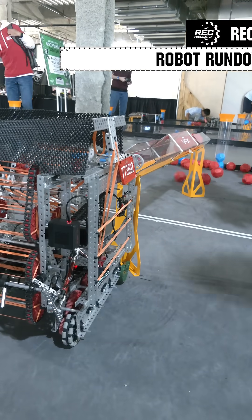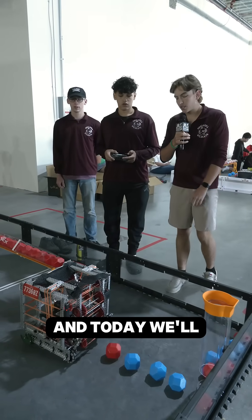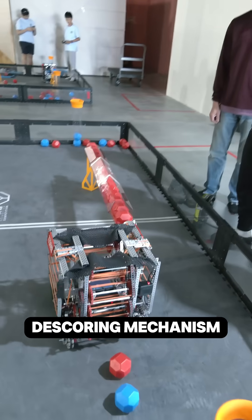Hello, I am Zach Strong from Team 77360Z, and today we'll be showing off our hopper deployment along with our de-scoring mechanism.